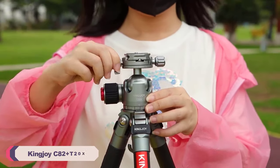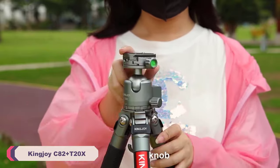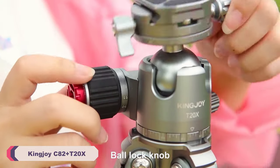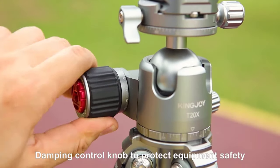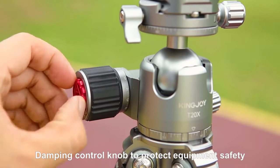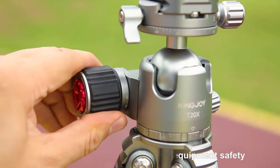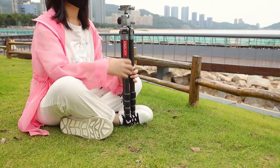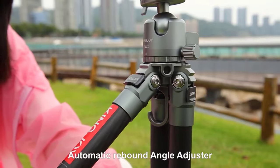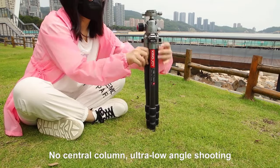Number 3: Kingjoy C82 Plus T20X Camera Tripod Stand. One of the standout features of the Kingjoy C82 Plus T20X is its robust construction. Crafted from high-quality carbon fiber, this tripod strikes an excellent balance between strength and weight. At just 1,030 grams, it's incredibly lightweight, making it an ideal companion for on-the-go photographers and videographers.